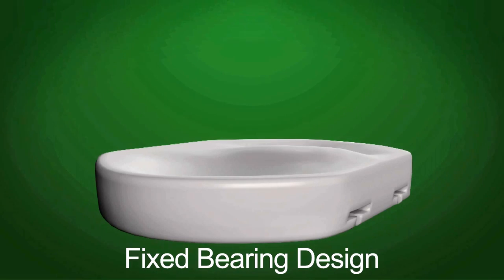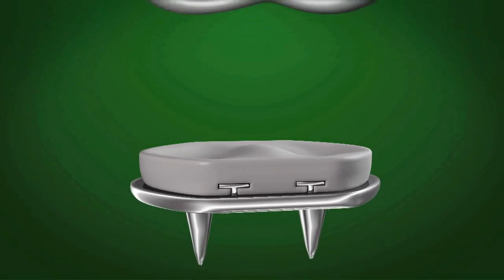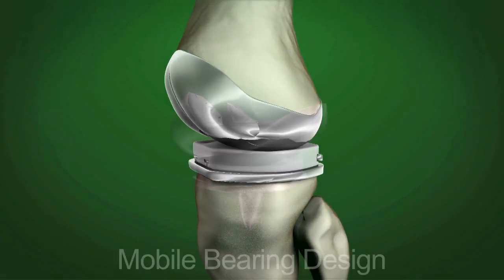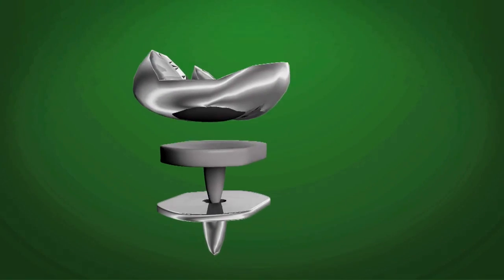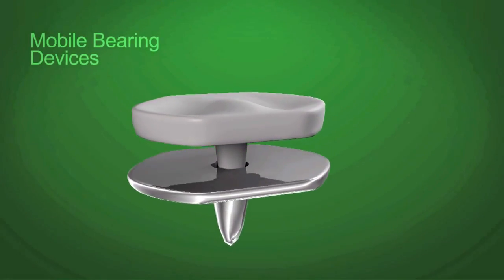A surgeon attaches a tibial component with polyethylene to the metal beneath it, and a femoral component rolls along the cushioned surface. Mobile bearing devices also use the three primary components, but they allow the polyethylene insert to rotate slightly within the metal tibial tray.